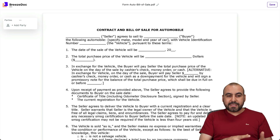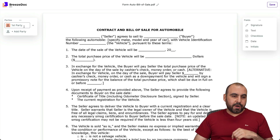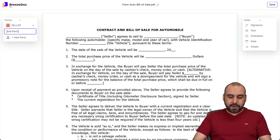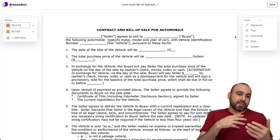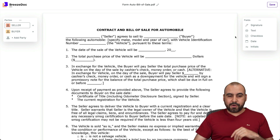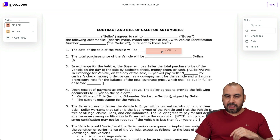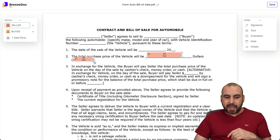This is where I'll be able to add the parties and then the elements inside the document. The first party is going to be the seller and the second party is going to be the buyer. We'll go back to seller and add the fields the seller needs to fill out and the fields the buyer needs to fill out. For example, the seller needs to have the dollar amount — I can go ahead and resize these fields depending on where I want to add them.